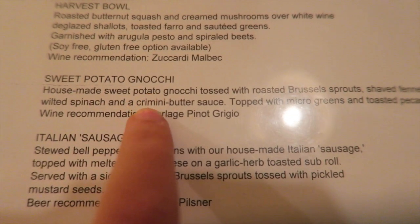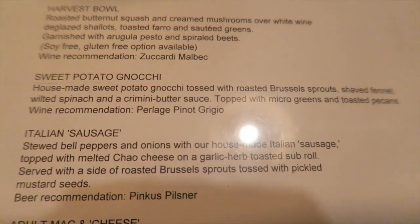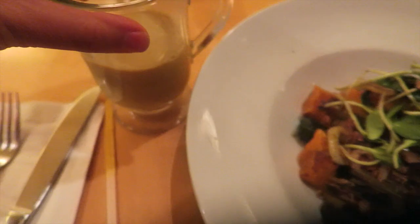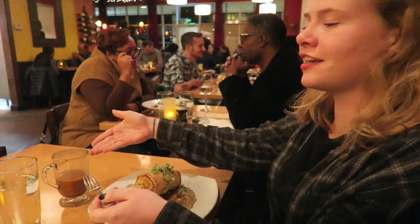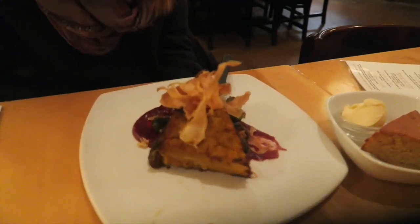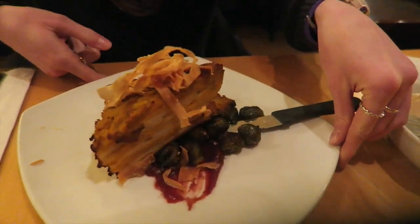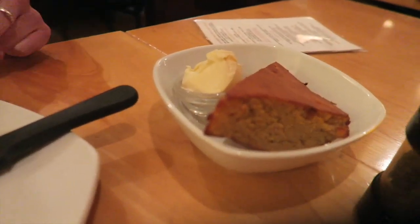I decided to get the sweet potato gnocchi, even though I already had Brussels sprouts for lunch. Here's the sweet potato gnocchi, and the golden milk latte — I already drank most of it. Julie got the autumn crisp, which is everything in a filo dough, and a chai latte with coconut milk. Grace got potatoes with Brussels sprouts and a butternut squash sauce — it's got a gratin to be fancy — and she also got cornbread, which is the most important part.